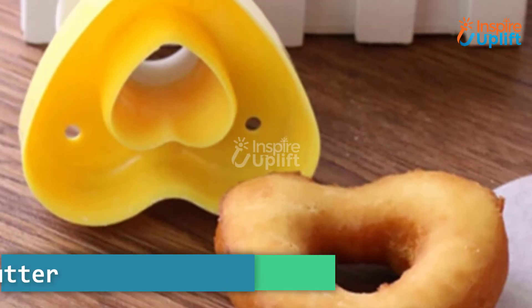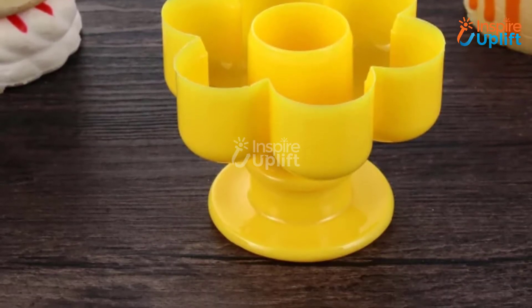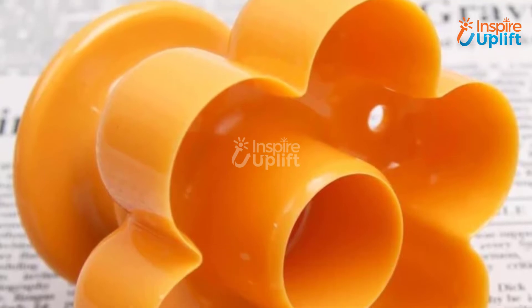At number 8 we have the plastic donut cutter. This plastic donut hole cutter is made in such a way that there is a dedicated space for gripping it. It can also be used to make muffins, fondants, and cookies.